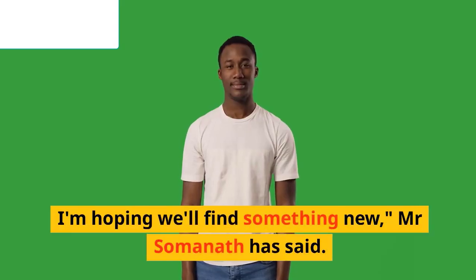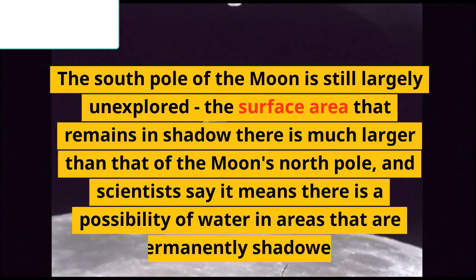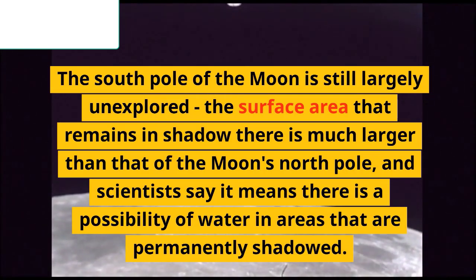"I'm hoping we'll find something new," Mr. Somanath has said. The south pole of the moon is still largely unexplored — the surface area that remains in shadow there is much larger than that of the moon's north pole, and scientists say there is a possibility of water in areas that are permanently shadowed.